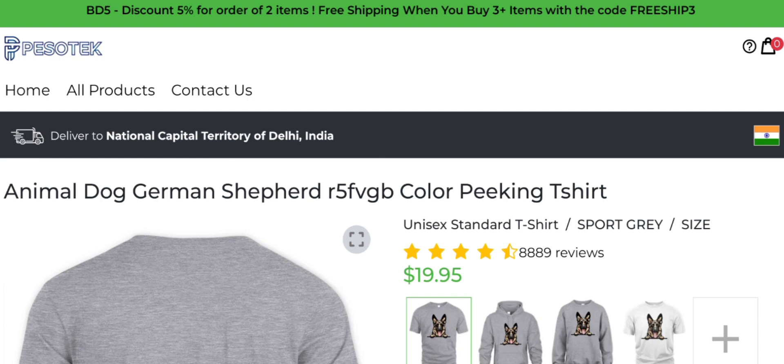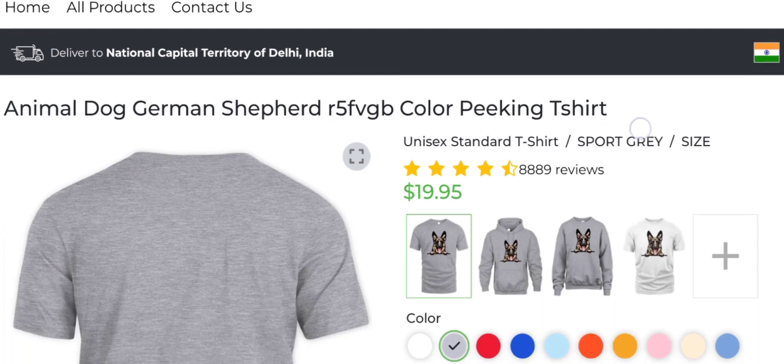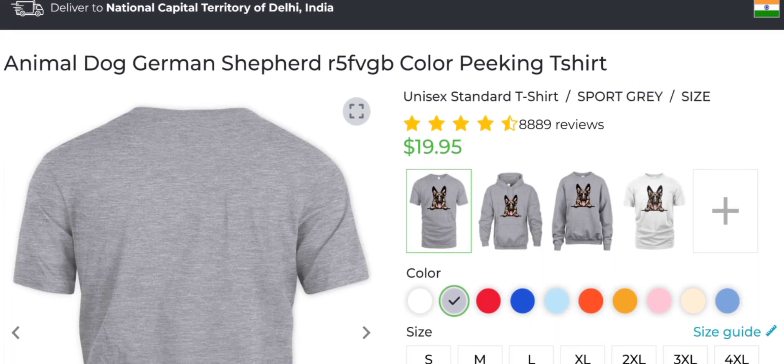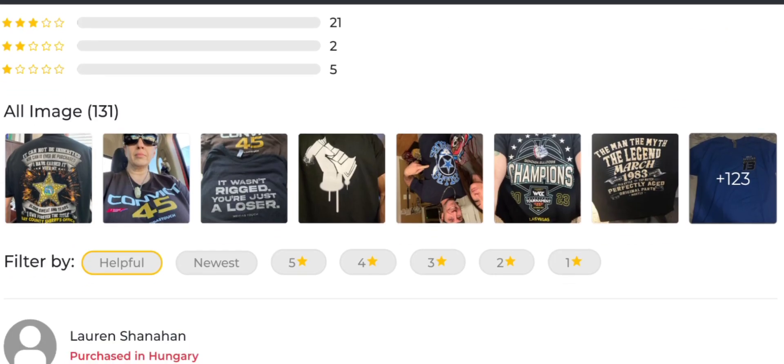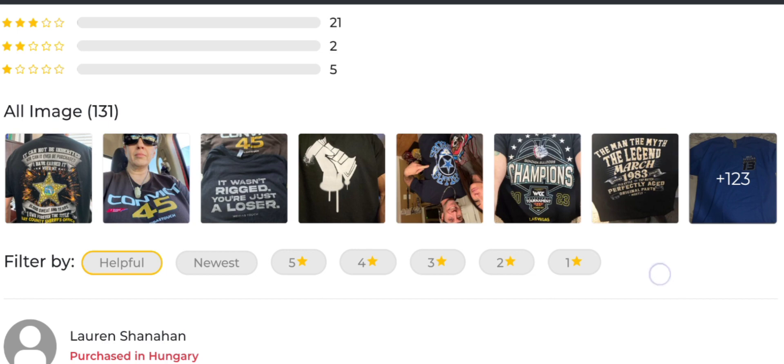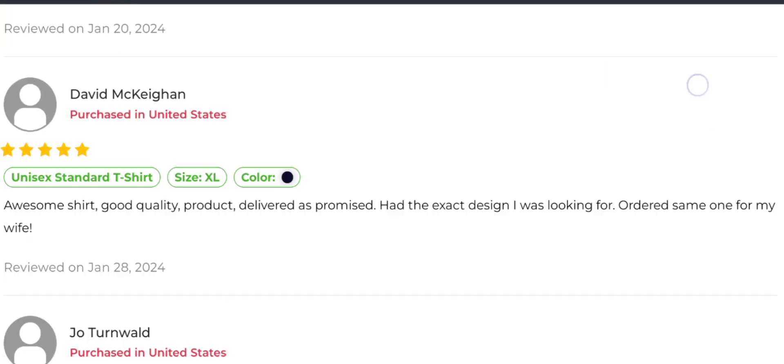People from the United States, United Kingdom, and Canada are very interested to know about this site. It is an online shopping store which offers different types of dress collections, including animal, dog, and German Shepherd print t-shirts. As you can see, different types of products are available here. If you are interested, you can visit their official site and check them out.